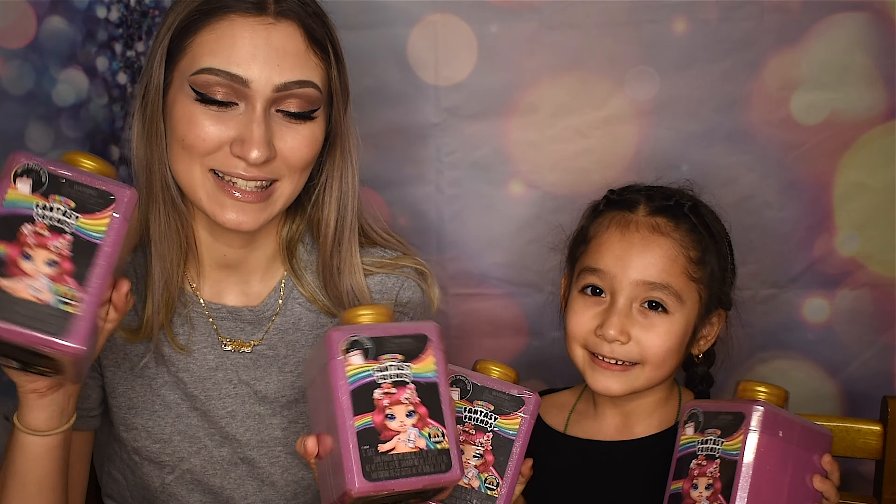Hey guys, welcome back to my channel. Today we're going to be opening Rainbow Surprise Fantasy Friends.